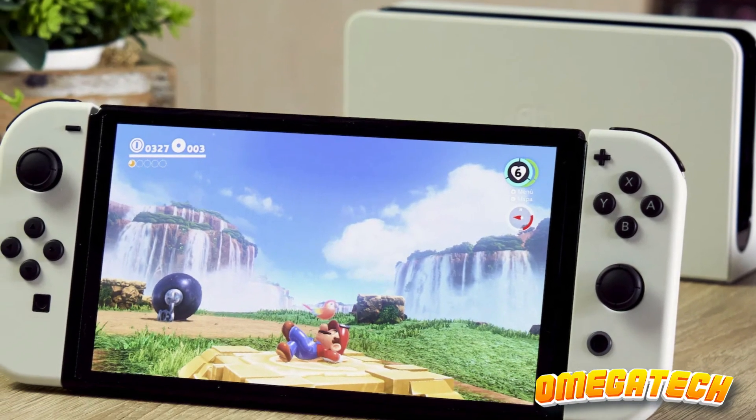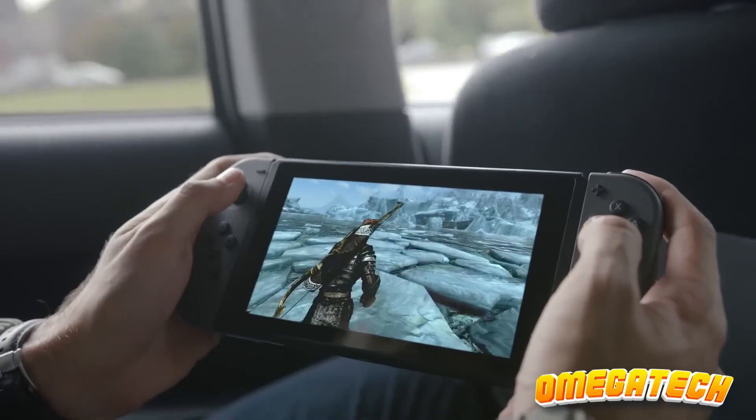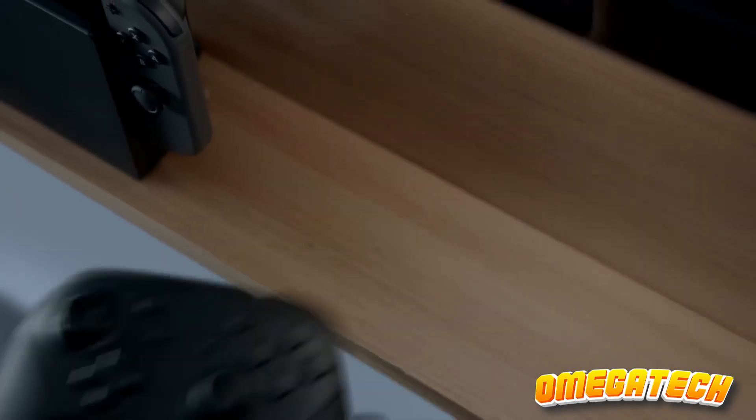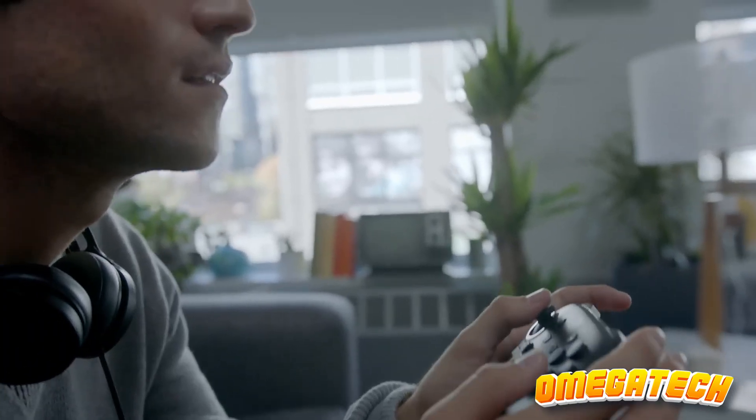The only factor limiting its rank on this list is its subsequent eclipse by the superior Switch OLED in virtually every aspect. However, if you manage to locate the original Switch at a discounted price, we would still advocate grabbing it without hesitation.